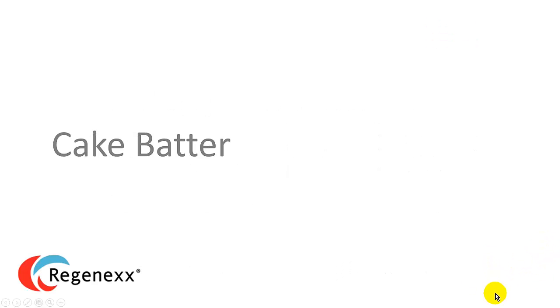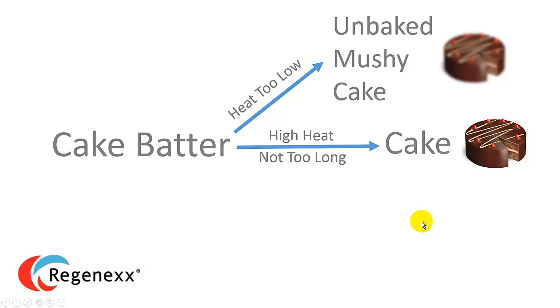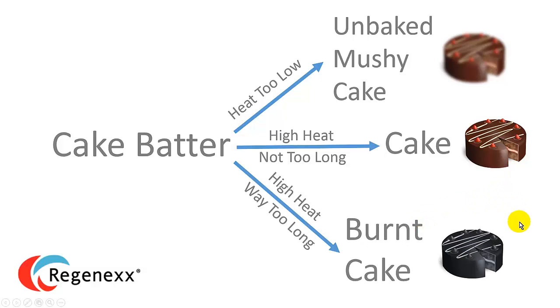So I can explain that to you by talking about cake batter. I know that sounds a little bit nutty, but bear with me on this one. If we have a cake batter and we put it in a low-level heat oven where the heat is too low, we're going to get unbaked mushy cake. And if we put it in the proper heat for not too long, we'll bake ourselves a cake. And if we have it in high heat for way too long, we get a burnt cake. We all understand this because we've experienced it, and really the role of inflammation in the body and healing is pretty much identical to these three different pathways.